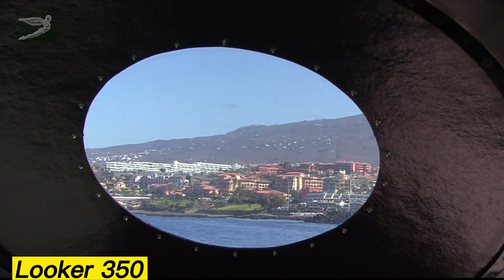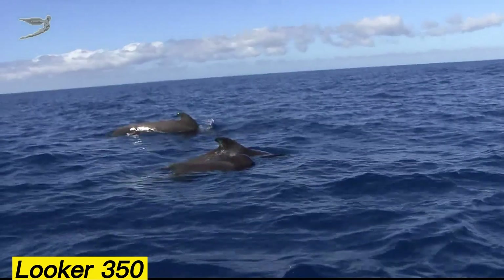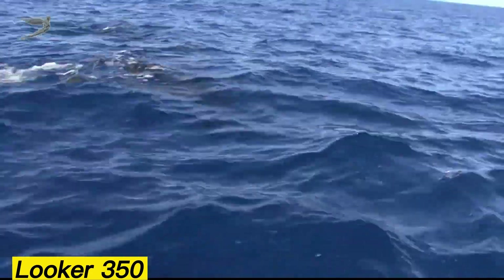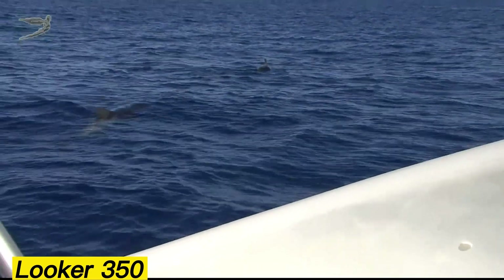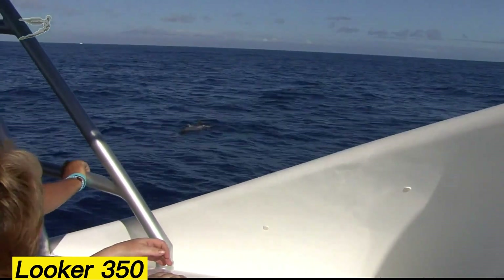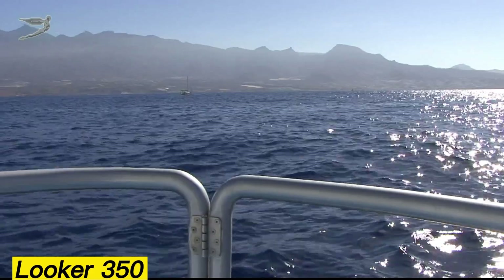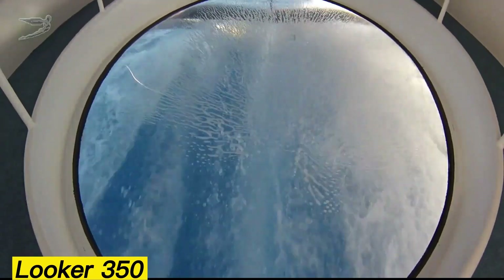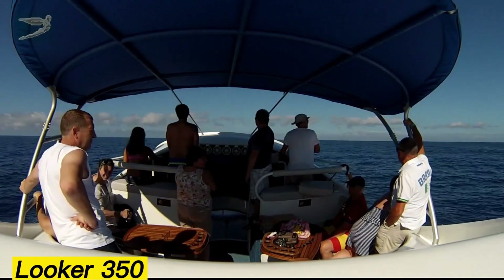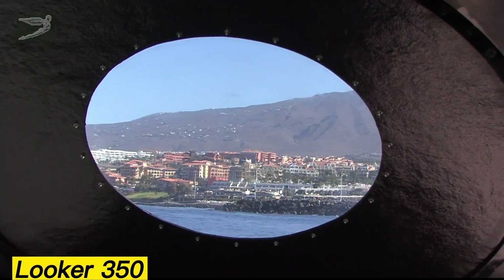Looker 350. One of the standout features of this innovative boat is its transparent glass bottom, offering passengers a unique view of the underwater world. With space for up to 30 people, the Looker 350 is powered by a 370-horsepower diesel engine. The vessel measures 10.5 meters in length and weighs around 4 tons. Typically, glass-bottom boats travel slowly, focused on sightseeing below the surface.